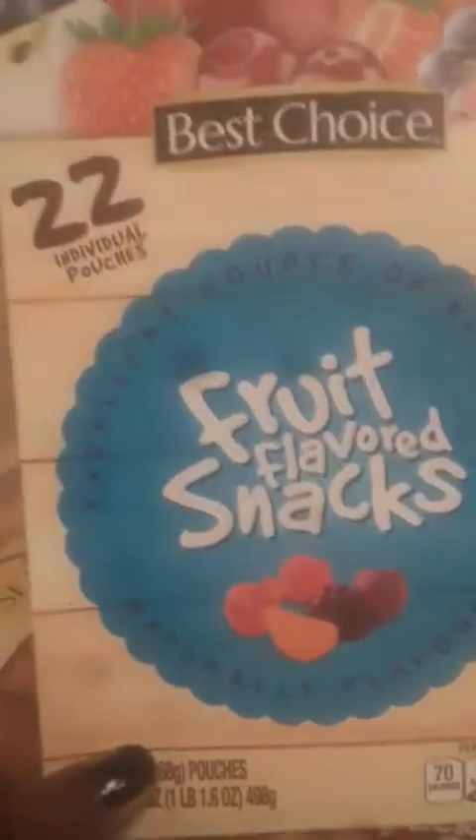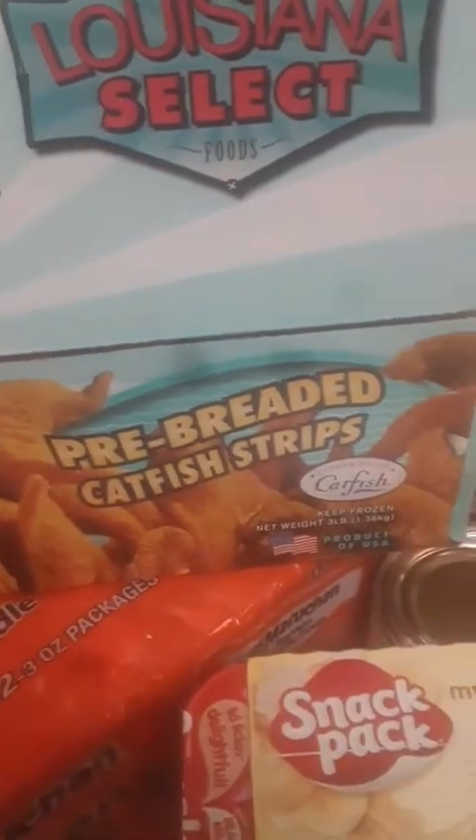I got two ready-crust graham cracker crusts. I got some baby fruit snacks, Best Choice snow crab clusters — another box. I got some ramen noodles, the 12-pack, and some fish — the catfish, cajun catfish strips.